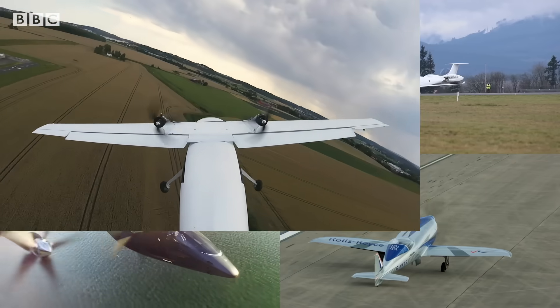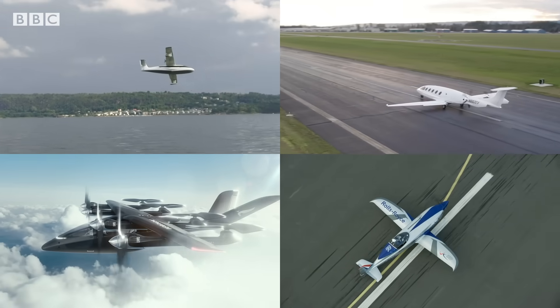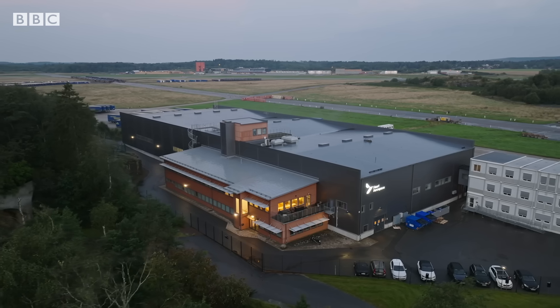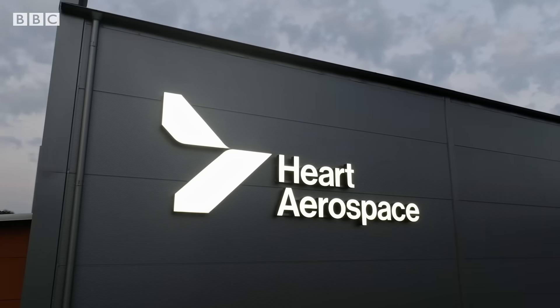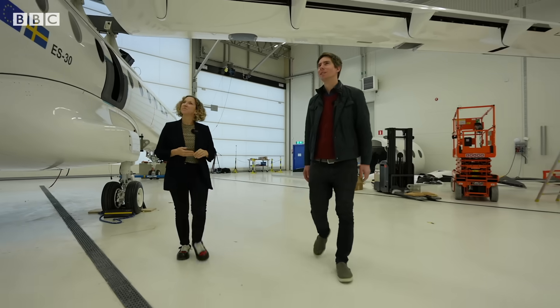Globally, there are now hundreds of projects working to develop cleaner aircraft, and many are testing out electric propulsion. Among the start-ups expected to soon take flight is Hart Aerospace, here in Gothenburg. And this prototype I'm being shown is fully electric.